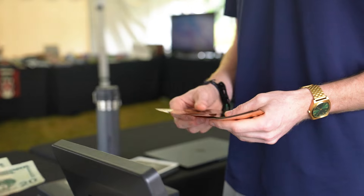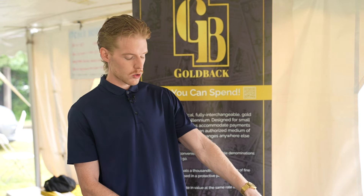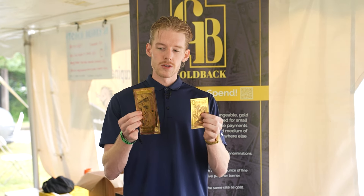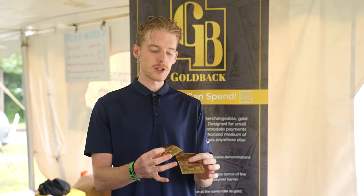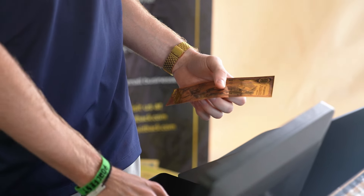We start at 1/1000th of a troy ounce of gold all the way up to 1/20th of a troy ounce of gold, so the size difference is quite substantial. You can tell that there is literally 50 times the gold content in one of these notes than in one of these notes, so it is a fully interchangeable, fully fungible currency.